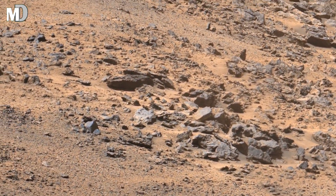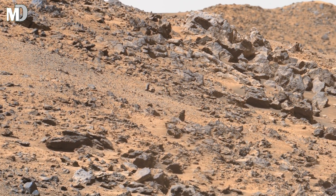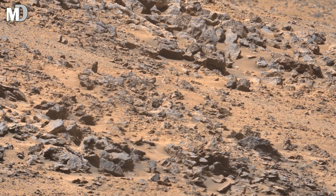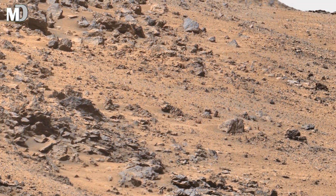The fine dust covering the surface shows how Mars' atmosphere continues to influence the land. Could this formation hold clues about Mars' distant past?